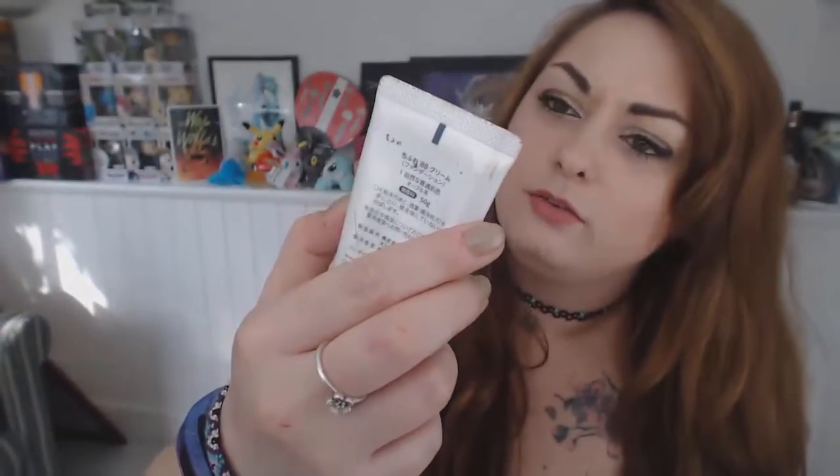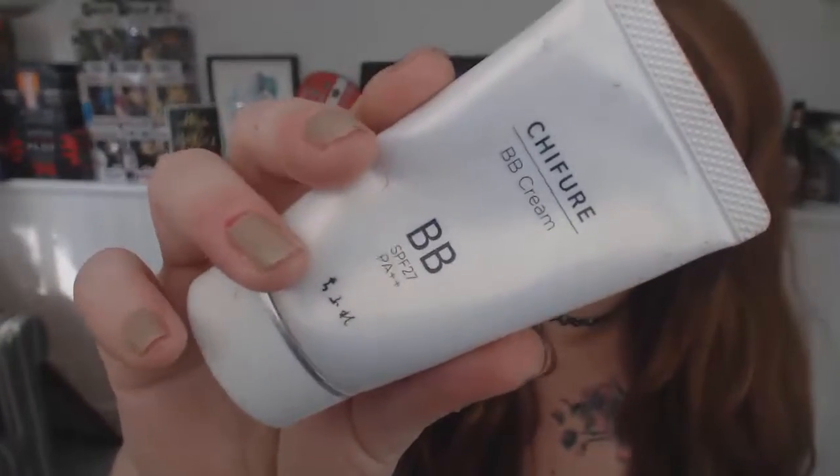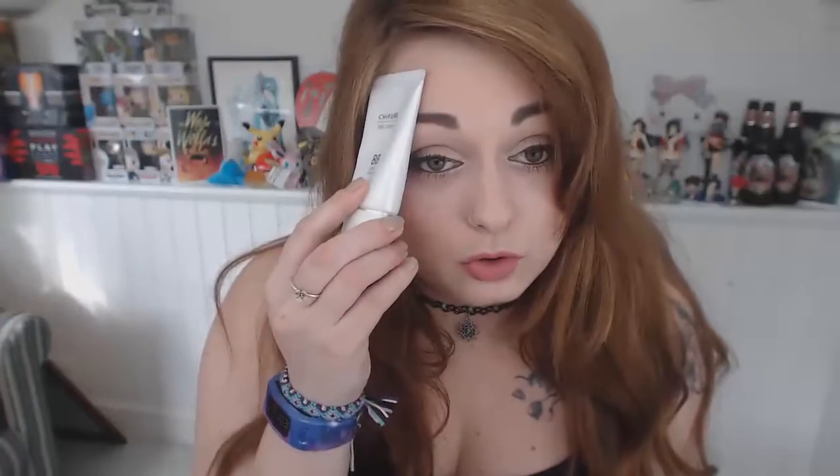And my absolute favourite — this is Chifure, a Japanese BB cream with SPF 27, also from Japan. I'd say it gives medium coverage and I always wear this when I go out. It's buildable, nice on the skin, and doesn't clog up when you set it with powder. It doesn't affect my dry skin at all. I love it so much I'm keeping the packaging to track it down again. I'd rate this 9 out of 10 — it completely outperforms all the others.